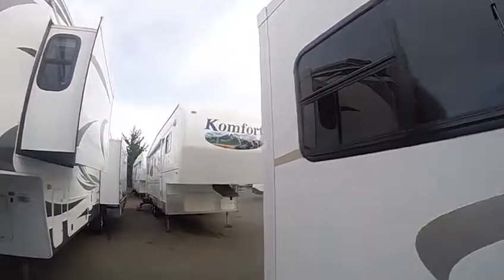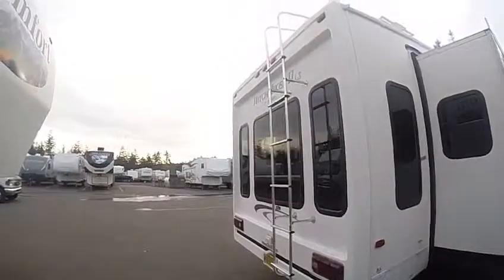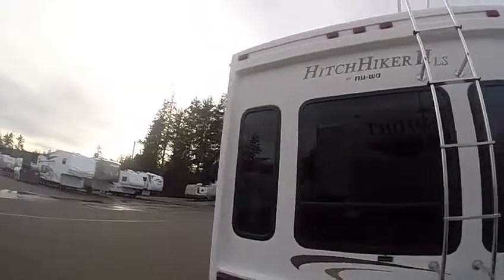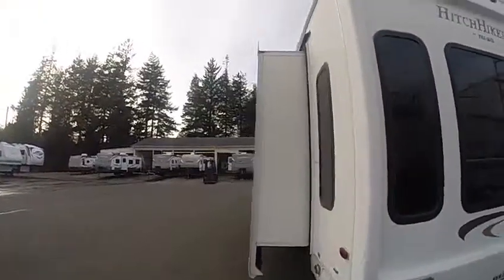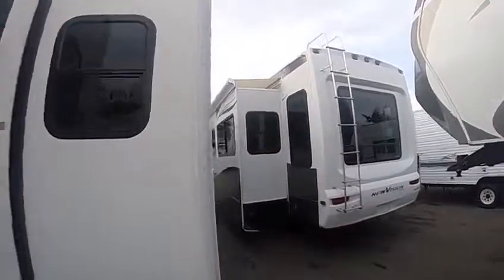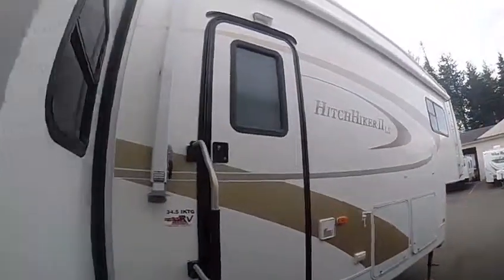Big windows right by the dinette and this has a household style dinette. Stabilizer jacks in the back, there's a rear ladder, and of course we have the rear cap back here and all these windows. That's the nice thing about a rear living model — gives you all that light, so it's not like going into a cave at all on this one. It's bright and cheery just like a home.